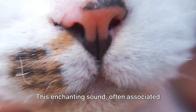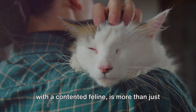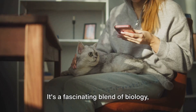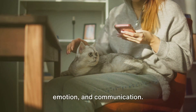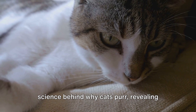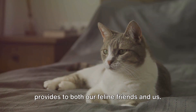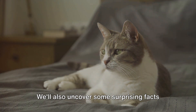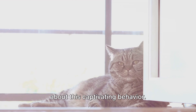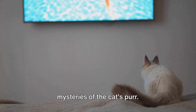Have you ever wondered why cats purr? This enchanting sound, often associated with a contented feline, is more than just a soothing melody to our ears. It's a fascinating blend of biology, emotion, and communication. In this video, we'll delve into the science behind why cats purr, revealing the emotional and physical benefits it provides to both our feline friends and us. We'll also uncover some surprising facts about this captivating behavior. So stay tuned as we unravel the mysteries of the cat's purr.